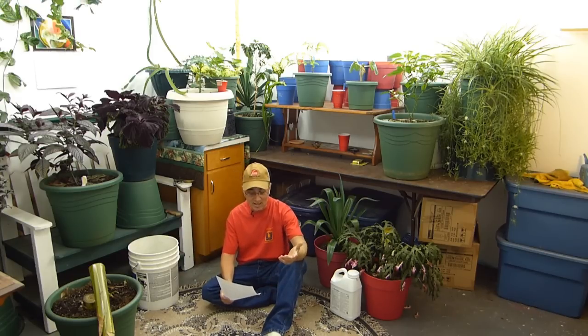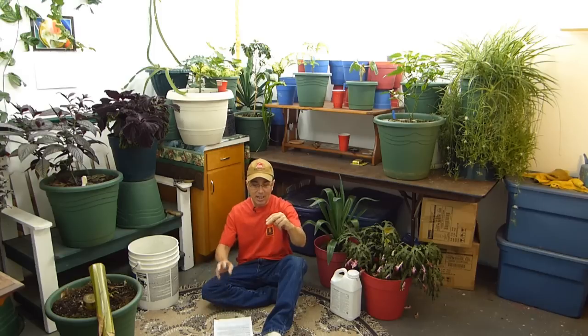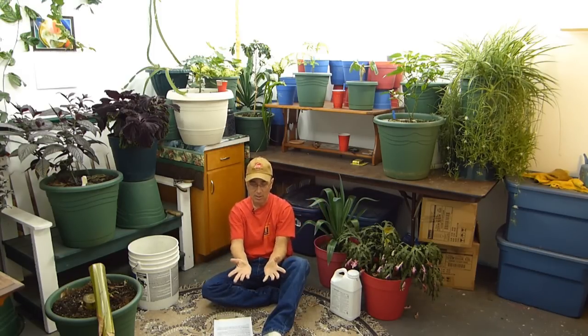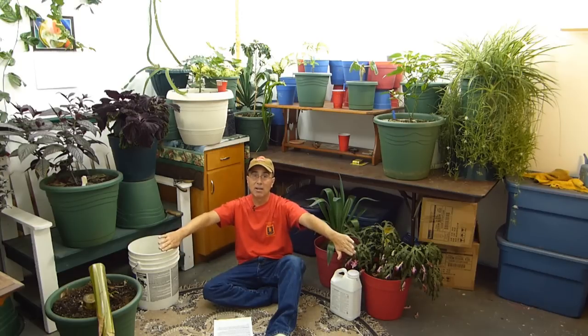Dan asks: can you top tomatoes like your pepper plants for a stockier plant that doesn't need support — and do you have a video on this? Absolutely you can top tomatoes — that's the reason I do it. It makes them stockier and promotes lower suckering for a lower center of gravity. I bury them deeper when planting outside. The practice here is a two-part thing: plant them deeper and bury the lower suckers underneath the ground as they grow. That produces extra root growth, and more roots means more production.